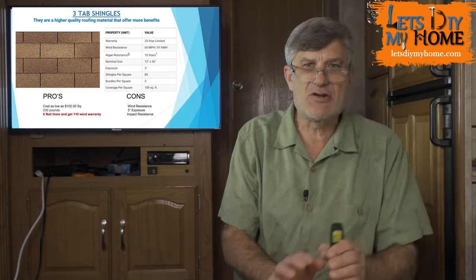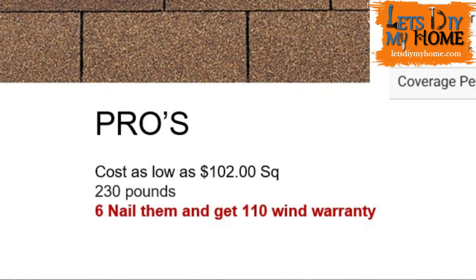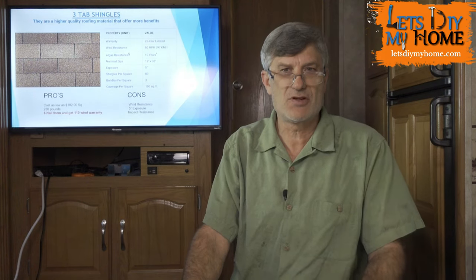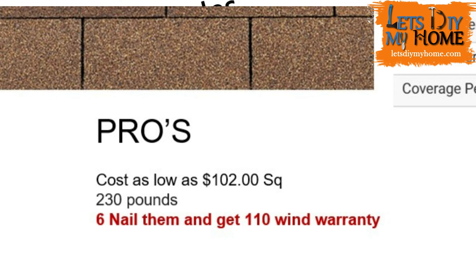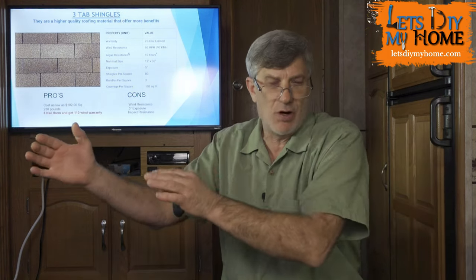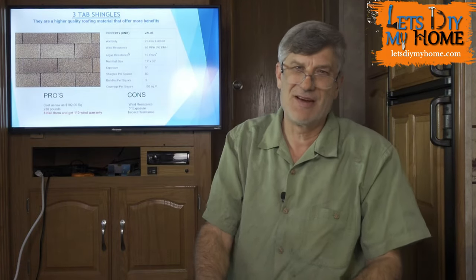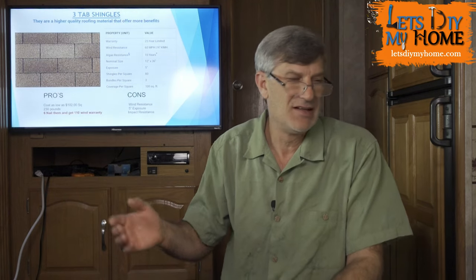Why are we still doing three-tab? We think we're saving money, but we're not. Manufacturers don't want to make three-tab anymore, so they've jacked the price. Today your average cost on a three-tab shingle is $102 a square. On a 2,600-square-foot roof that's $2,600 worth of shingles. Six-nail that shingle and it turns into a 110-mile-an-hour wind rating — way less chance of those tabs breaking off. Each tab is only 12 inches wide, so wind affects one tab at a time, which is why you see individual black spots where tabs got ripped off.